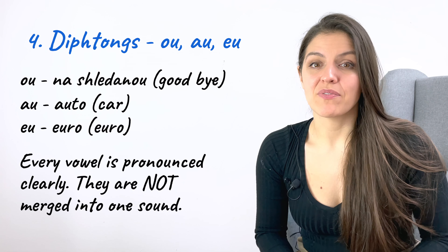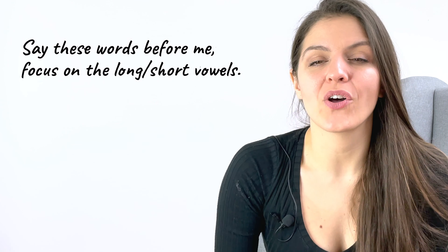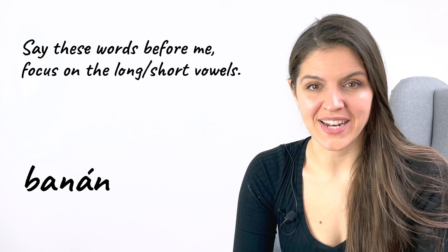And now let's practice together pronouncing long and short vowels. This exercise you will find also in your handout as exercise four. Don't focus on the meaning of the words — simply read the words before me this time. First you and then me. Don't worry, you will hear me reading right after you so you can check if your pronunciation was correct. Focus only on the length of the vowels.